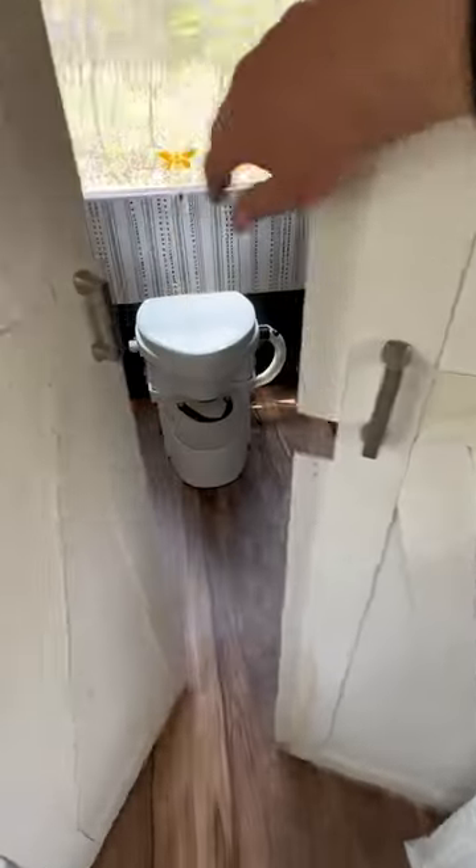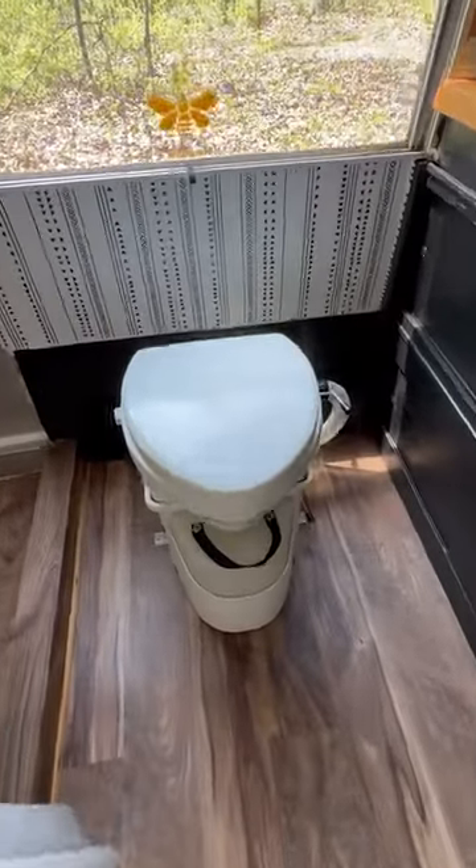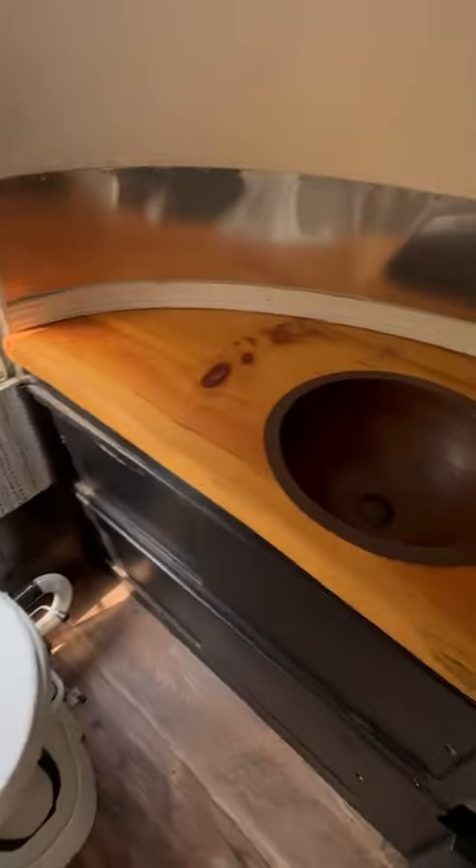Check out the back — open these doors and it brings you to a huge bathroom. It's got a compost-style toilet, a vanity with a sink, more wardrobe storage, a medicine cabinet, and a huge shower in the back.